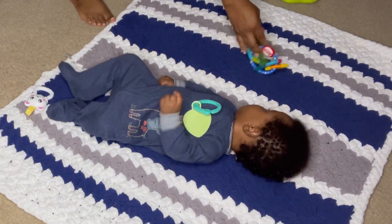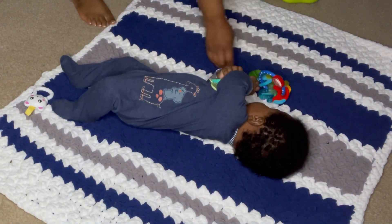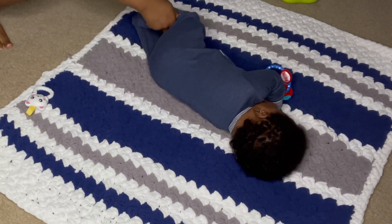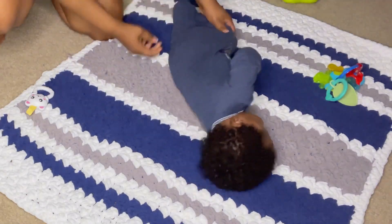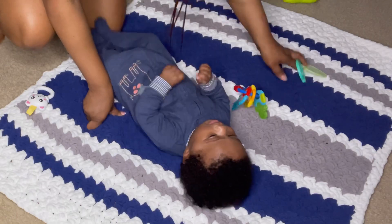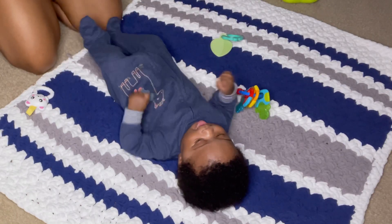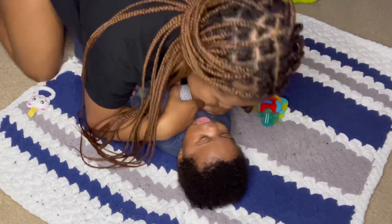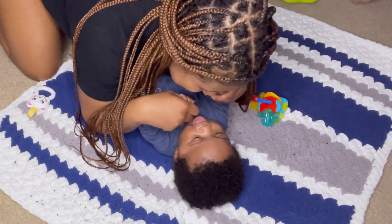Now I'm over here just trying to strengthen his core muscles to help him with his rolling over, because that's what you need — to be able to lift those legs up and roll over. You can see he's trying to do it. He does it every night in his bed for some reason and not when he's up and awake, so we're just over there practicing that. And now you see I gotta get all them kisses in when we're done.